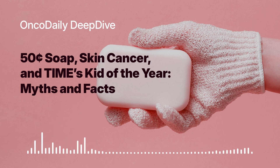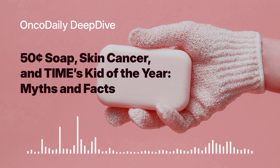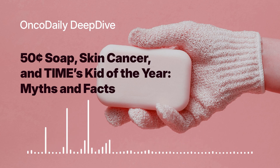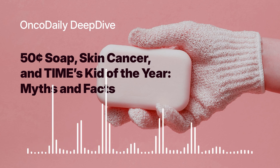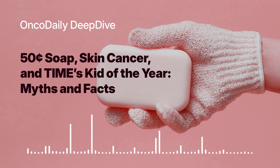Welcome back to the OncoDaily Interactive series. We've been on quite a journey exploring the world of melanoma — from its causes and risk factors to the inspiring story of a young inventor trying to make a difference. In this final part, we're going to look ahead. What's on the horizon for melanoma research and treatment? What breakthroughs might change the game in the years to come? One thing that's clear is that the future of melanoma treatment is increasingly personalized — moving away from a one-size-fits-all approach towards therapies tailored to the individual patient's tumor.